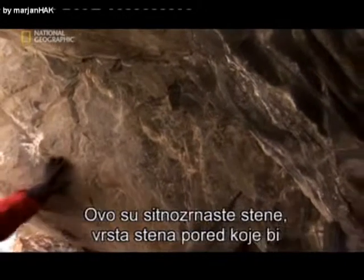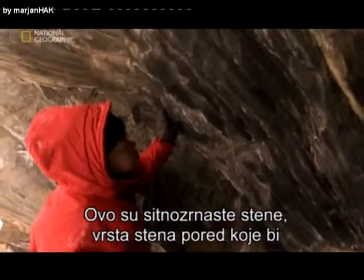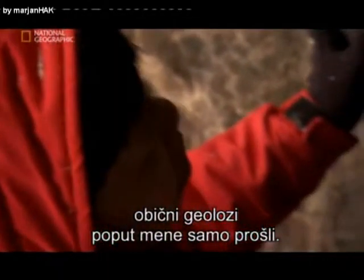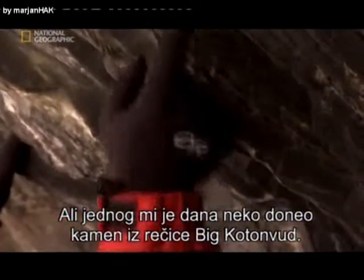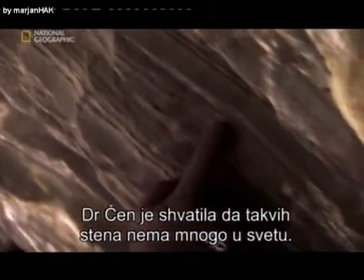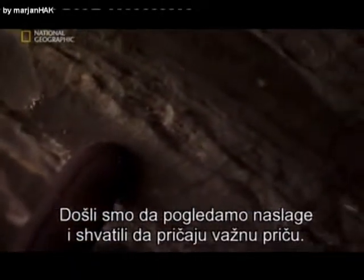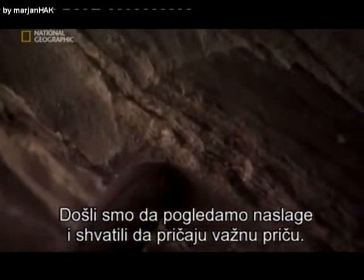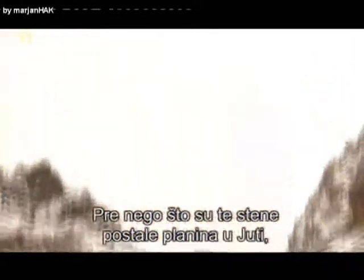These are very fine-grained rocks, the type of thing that even normal geologists like myself would kind of drive by. But one day somebody brought me a cobble from Big Cottonwood Creek. Dr. Chan immediately realizes these rocks are like few others in the world. We came up here, started looking at some of these deposits and realized that they really tell us an important story. Before these rocks formed the Utah mountains, they started life on an ocean beach.